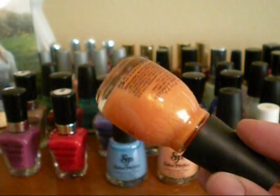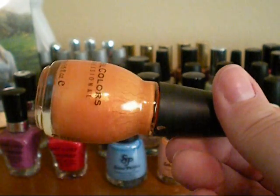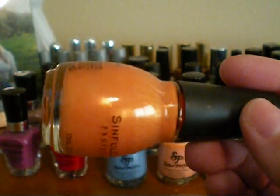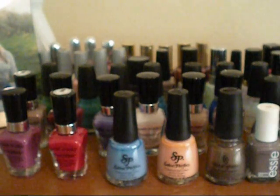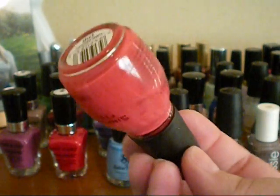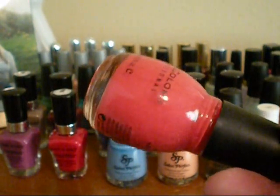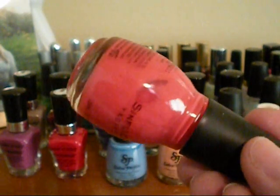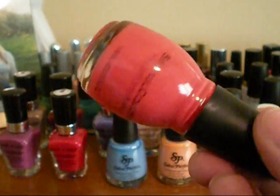And then I have this orange polish. I don't really wear a lot of orange, but this one is in Cloud 9, and it's an orange with orange glitter in it. Then the last one in that row is Timberberry, and it's kind of like a corally, hot color — it's like a bright neon coral almost, and it looks really cool.